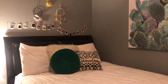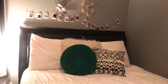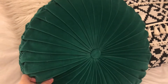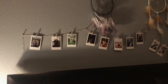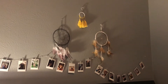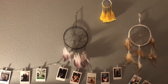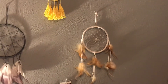Moving on to my bed — here's the overview. I have a basic white comforter and a little set of pillows. I'm obsessed with this green velvet pillow. Right above my bed I have three dream catchers and this string of polaroids that also lights up — I probably should have turned on the lights for this video but I was too lazy. This dream catcher is from Urban Outfitters and this one over here I think is from Five Below.